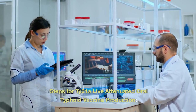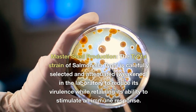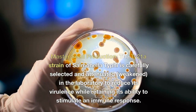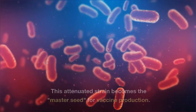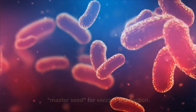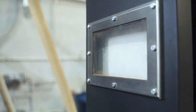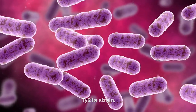For the Ty-21A live attenuated oral typhoid vaccine, the first step is master seed production: the Ty-21A strain of Salmonella typhi is carefully selected and attenuated — weakened — in the laboratory to reduce its virulence while retaining its ability to stimulate an immune response. This attenuated strain becomes the master seed for vaccine production. In the fermentation step, the master seed is used to inoculate large fermentation tanks containing a growth medium, where the bacteria multiply and produce large quantities of the attenuated Ty-21A strain.